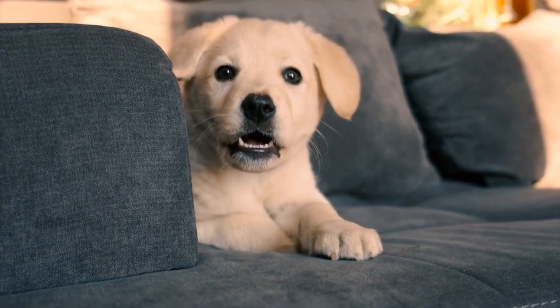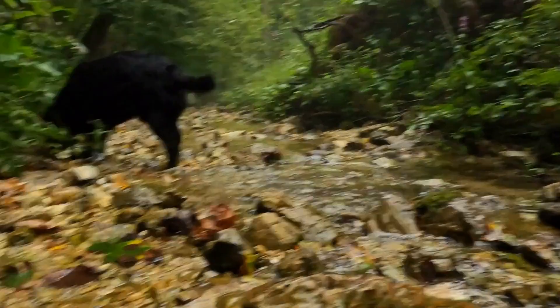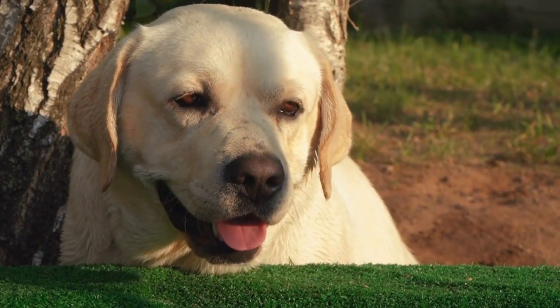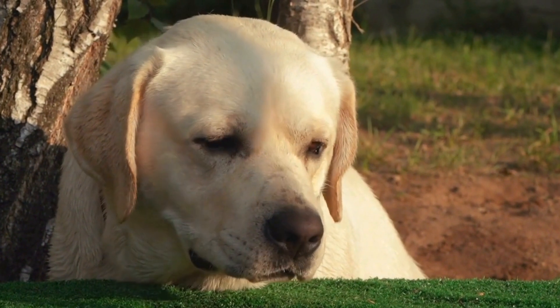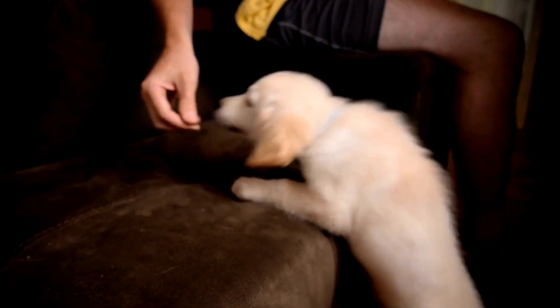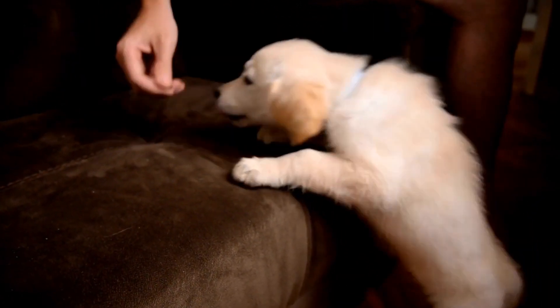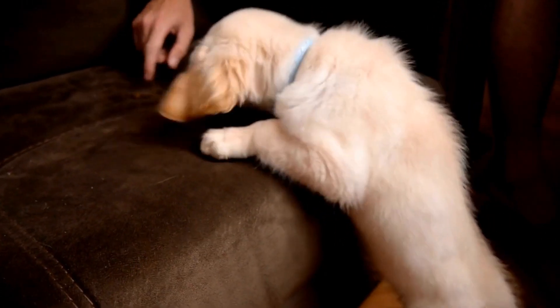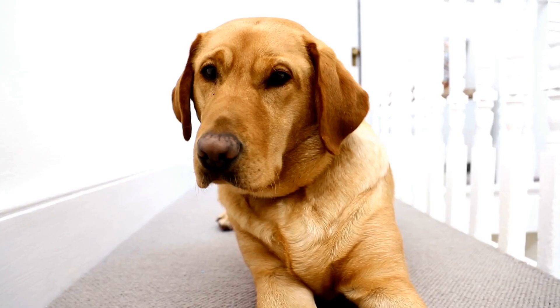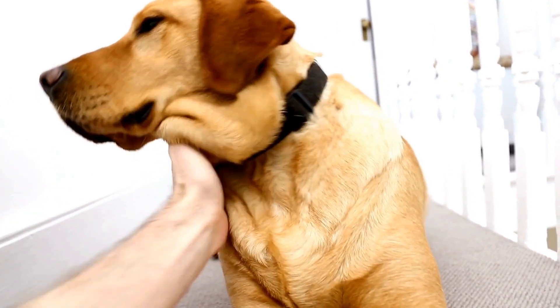Common Foods to Avoid. While there are many foods that are safe for dogs to consume, there are some that should be avoided, as they can be toxic to Labrador Retrievers. Chocolate, onions, garlic, grapes, raisins, and avocados are just a few examples of foods that are harmful to dogs. Additionally, certain spices, such as salt and sugar, should be used sparingly, as excessive consumption can be detrimental to their health. Always consult with your veterinarian before making any changes to your Labrador Retriever's diet.